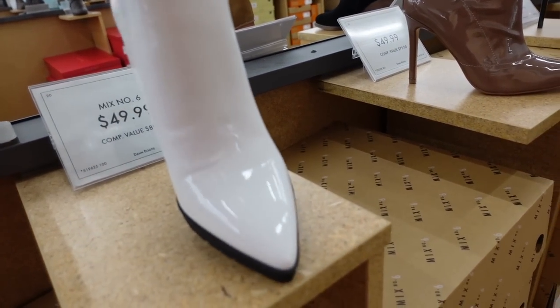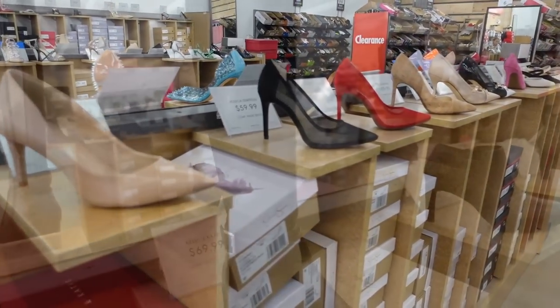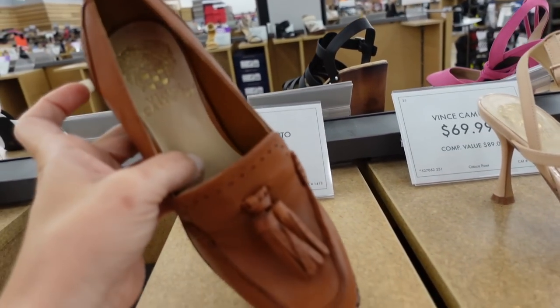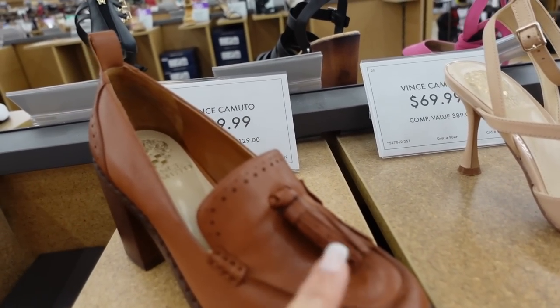Hey guys, welcome back to my channel. Today we're in DSW just seeing what's new. If you like these videos, make sure you give it a thumbs up, subscribe if you're new, and let's go shopping.